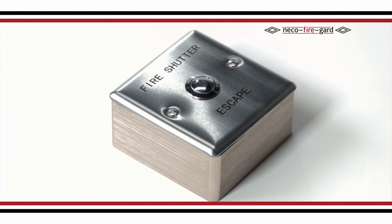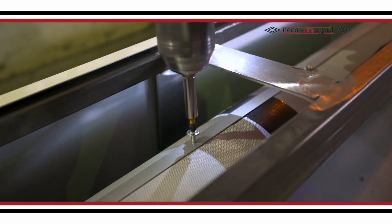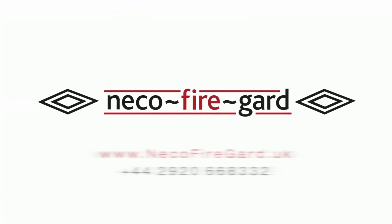Niko FireGuard is the world's leading provider of innovative fire safety systems. For more information on any of our products, visit our website or call us.